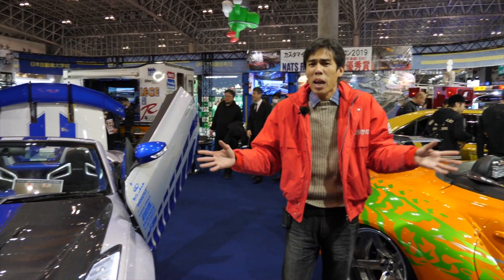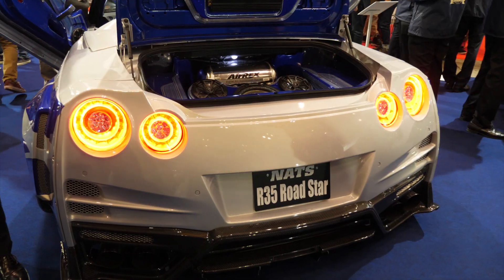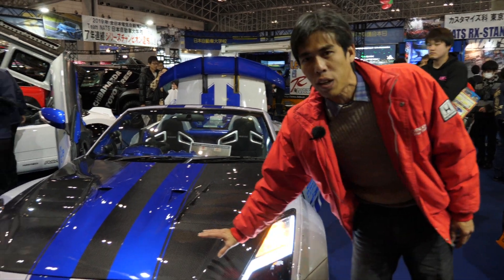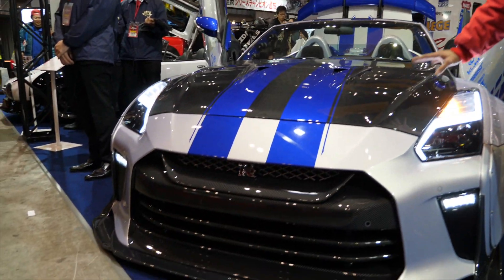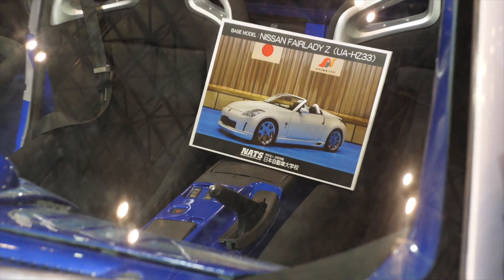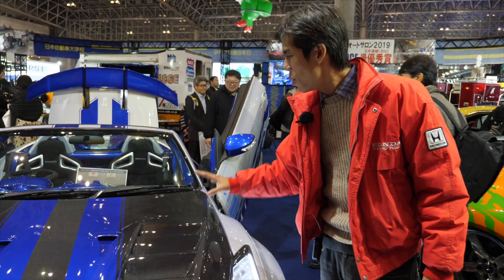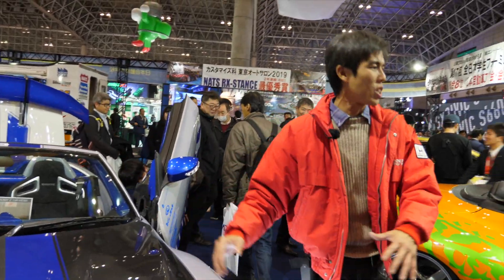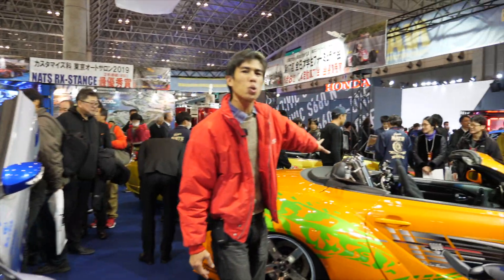NATS College also has their students participate in customizing different cars, and we have here a really interesting kind of reverse culture of different cars. This appears to be an R35 GTR front, but it is actually based on a Z33 Roadster, colored in the Fast and Furious 2 R34 colors — so it's three different things combined together.